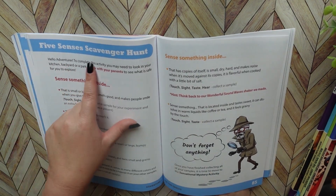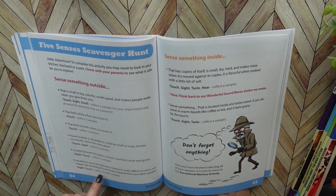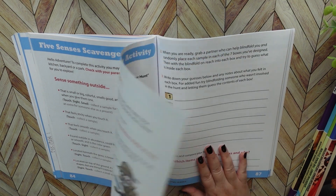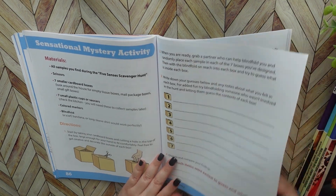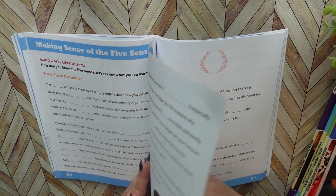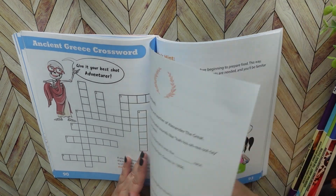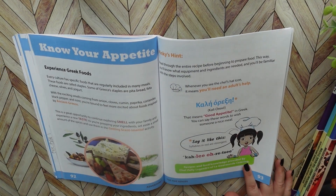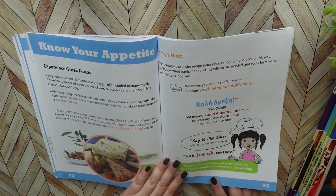Here is a five senses scavenger hunt — this was a lot of fun. My kids, especially my youngest, she loves scavenger hunts. Some more worksheets. And now this is the Know Your Appetite section where you start to work more in the kitchen and make some recipes.